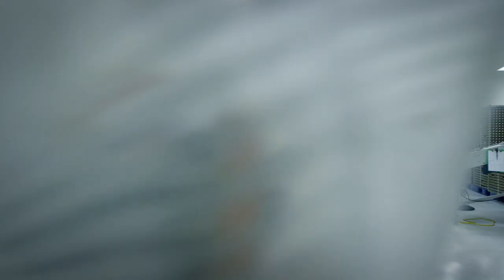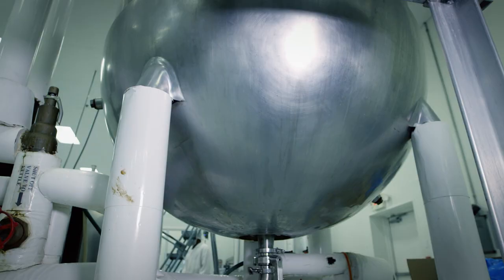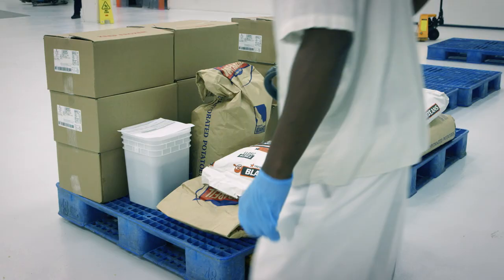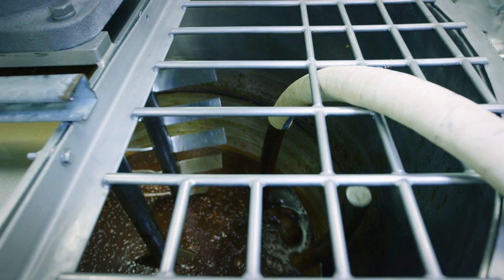The meals ready to eat must be prepared in a sterile environment to prevent bacterial contamination. One recipe is made at a time in an industrial kettle. The pre-cooked ingredients are brought to the kettle. Today on the menu: chicken with barbecue sauce, black beans, and potatoes.